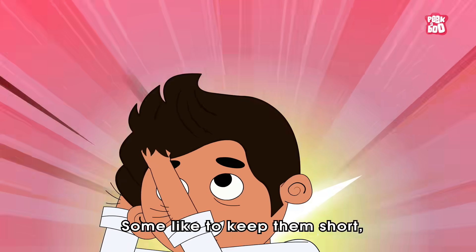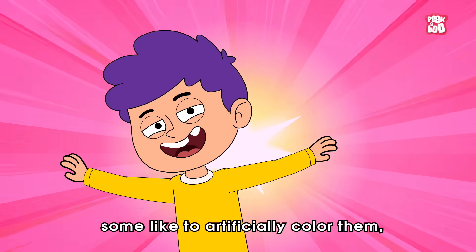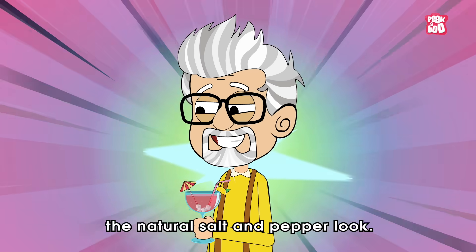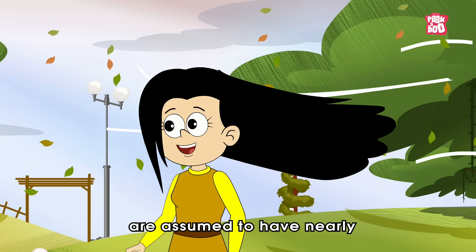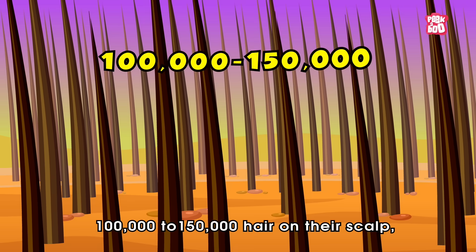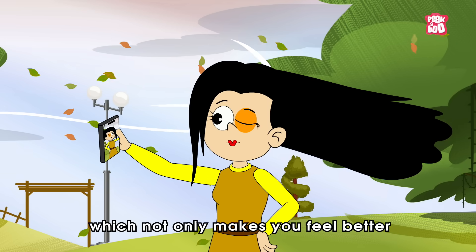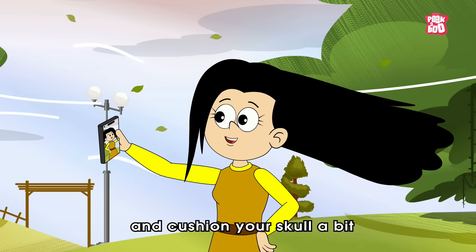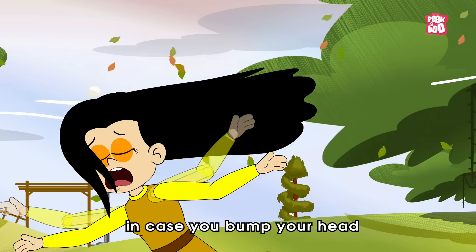Some like to keep their hair short, some like to keep it long, some like to artificially color it, and some like to rock the natural salt and pepper look. Those with a full head are assumed to have nearly 100,000 to 150,000 hairs on their scalp, which not only makes you feel better but also helps to keep your head warm and cushion your skull a bit in case you bump your head into something.